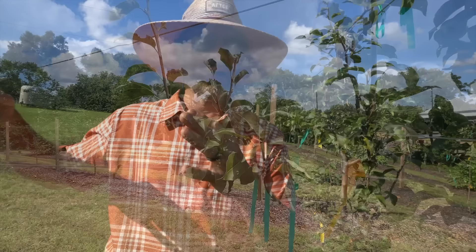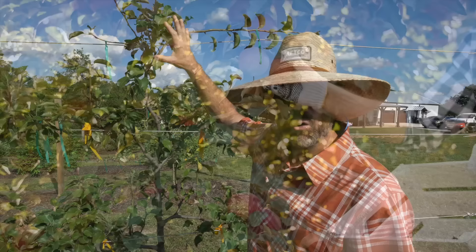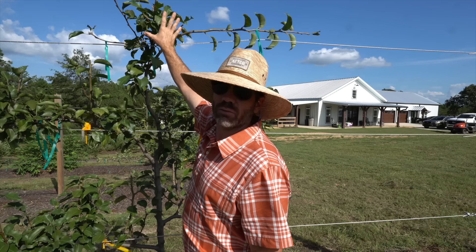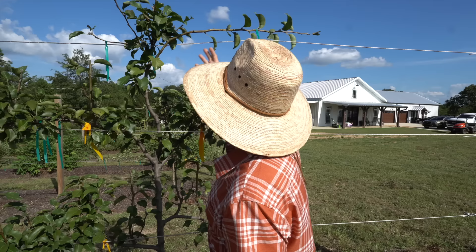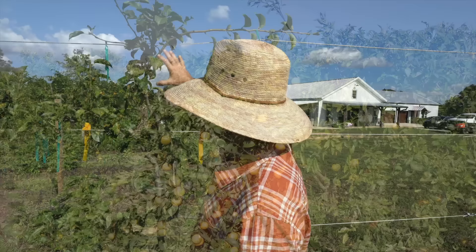With this wire trellis system it really supports the trees in place and keeps them from swaying. I'm also growing on this trellis for how easy it is to harvest fruit. I've got three wires, pretty much two feet apart — the first at two feet, second at four feet, and third at six feet. This is the tallest my tree will get; I'll keep it pruned at this height forever. When picking fruit, I just reach over and pick — no ladder needed.